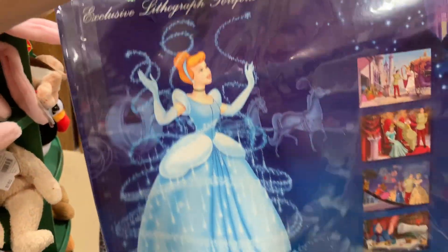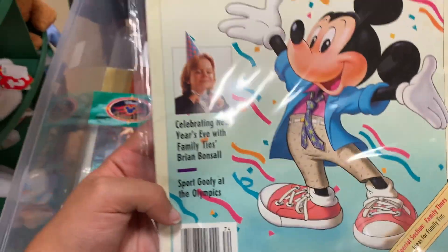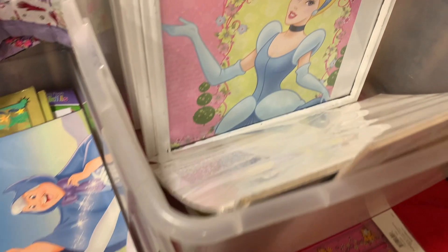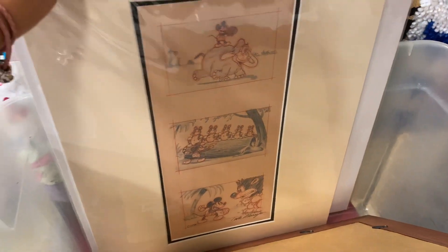Oh wait, it's actually a lithograph portfolio set — I have so much for you guys. Mickey Mouse Magazine — celebrating New Year's! Oh my goodness, this is insane — two dollars! Then there are some framed photos of the princesses. Here we go — found the jackpot! Got Jungle Book sketches, Pinocchio sketches, and Mickey Mouse sketches! These are great, I love this.